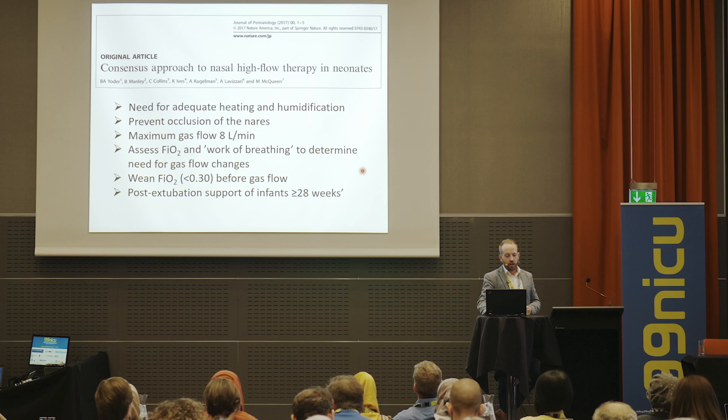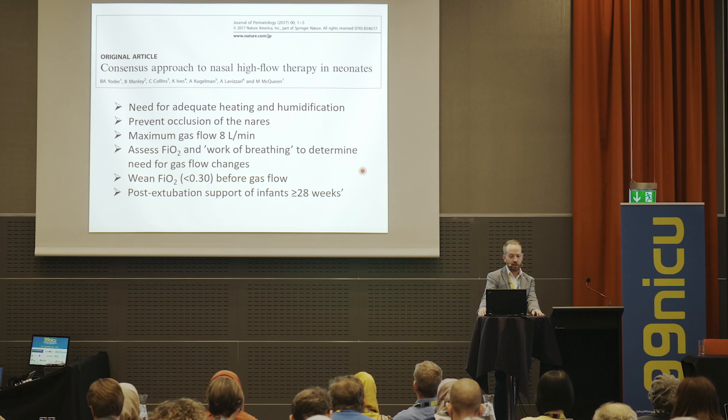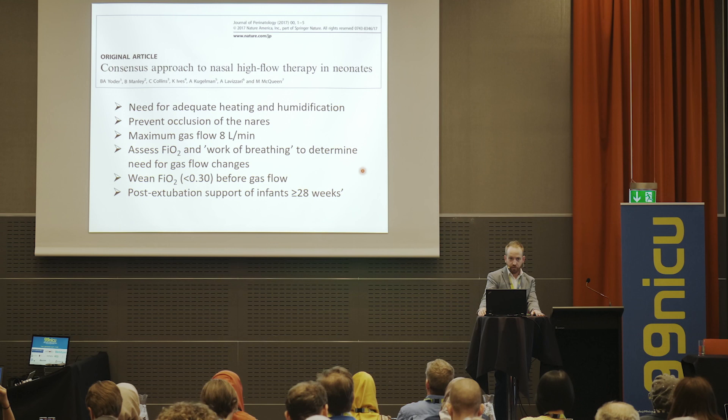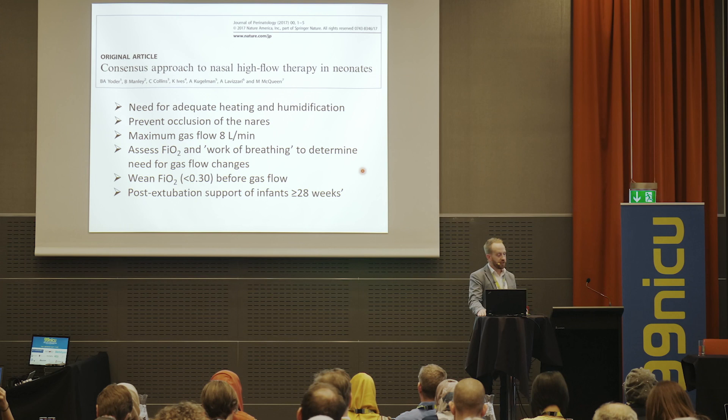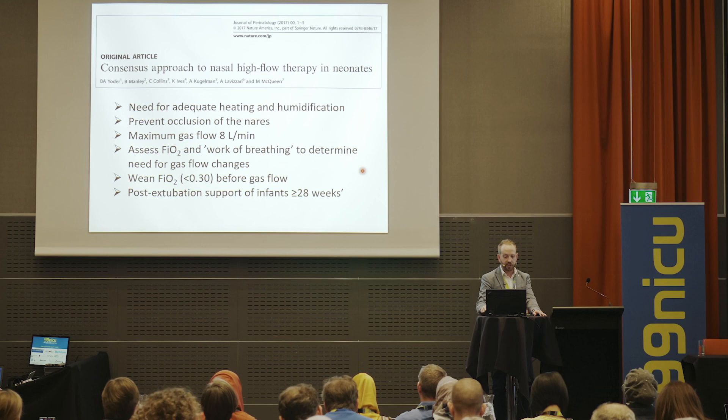We've tried to come up with consensus guidelines. Key points: adequate heating and humidification is required; it's important to have a leak at the nares; only go up to eight litres per minute outside of clinical trials; assess FiO2 and work of breathing to determine need for gas flow changes; always wean oxygen first before weaning gas flow; and high flow can be used as post-extubation support in preterm babies other than extremely preterm infants.